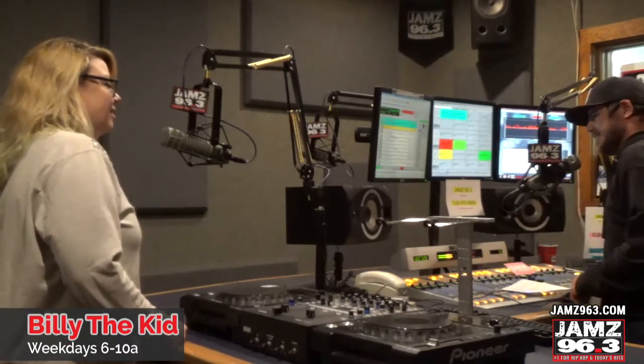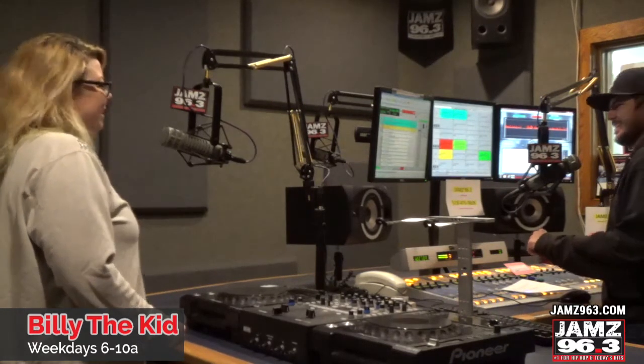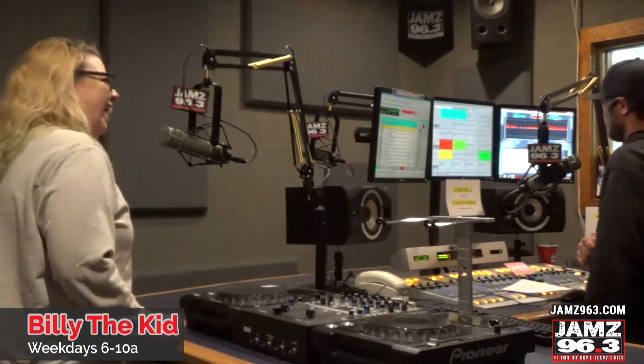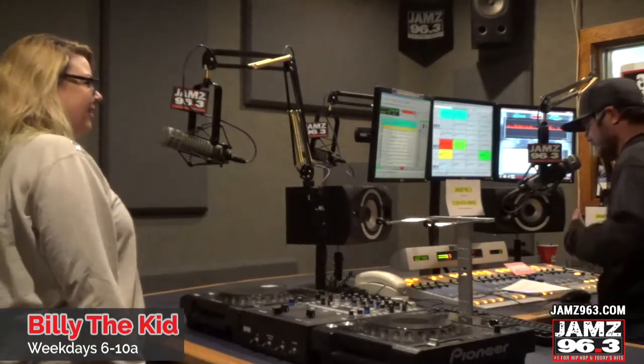The cartoon guy on a can of Pringles, he has a proper name: Julius Pringles! That's nice — with his mustache. I don't know what it is with these, make me want to do voices today.